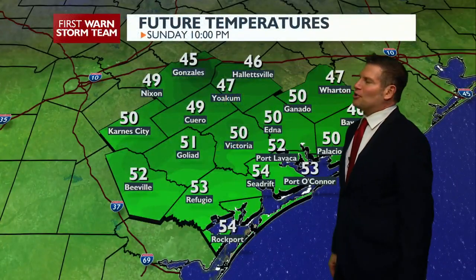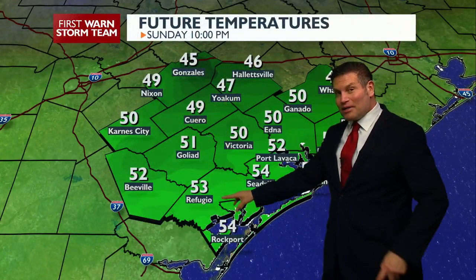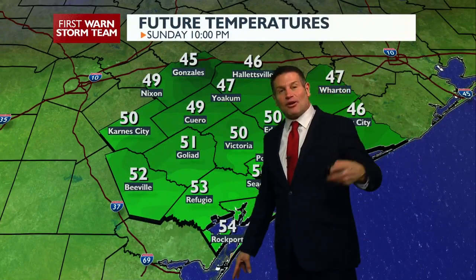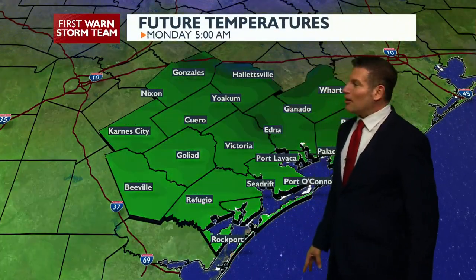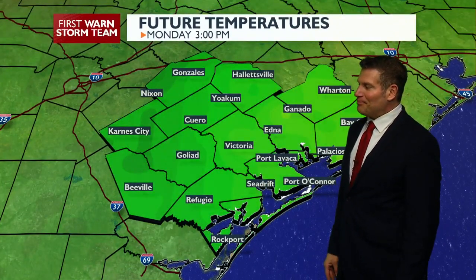Here's our future temperatures. Look at this — dropping into the 40s overnight. We lost a lot of moisture; heat is escaping into the atmosphere. Cooler, dry, sinking air is moving down from the north, looking to drop our temperatures.